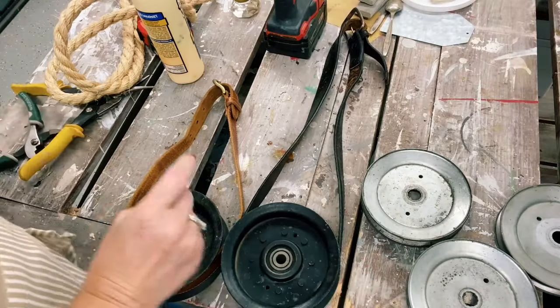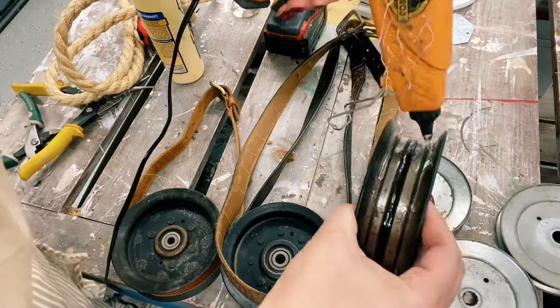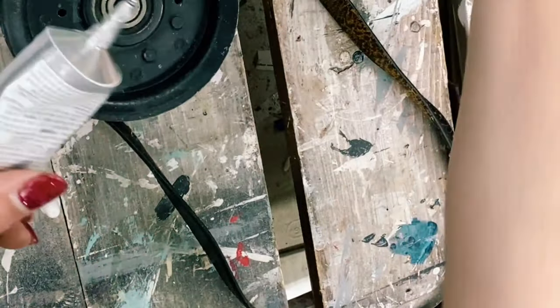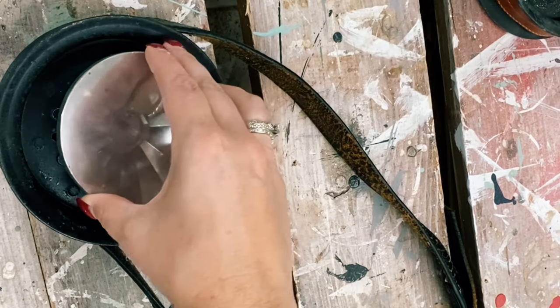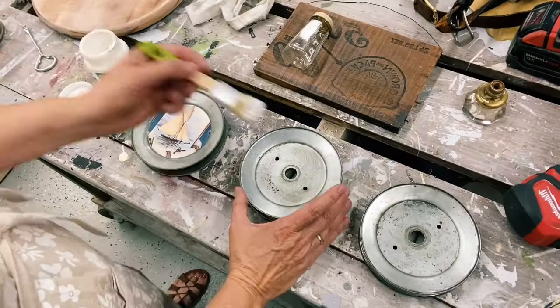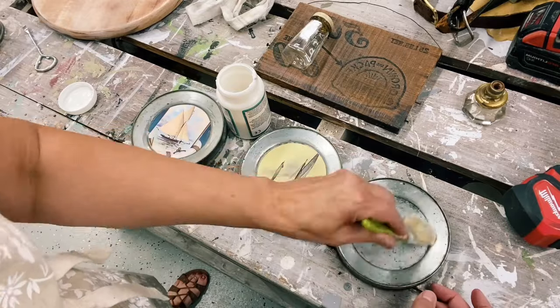I started off by gluing the old belts on the pulleys with hot glue, but later realized it didn't hold as well as I liked, so I ended up using E6000 to glue the belts onto the pulleys. I also used E6000 to glue the mirrors to the middle. Julie decoupaged some sailboats to the center of the other three pulleys.